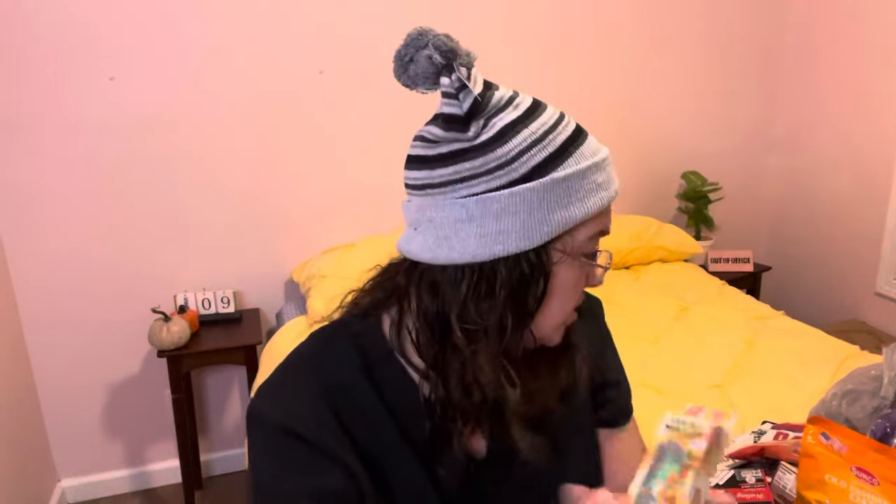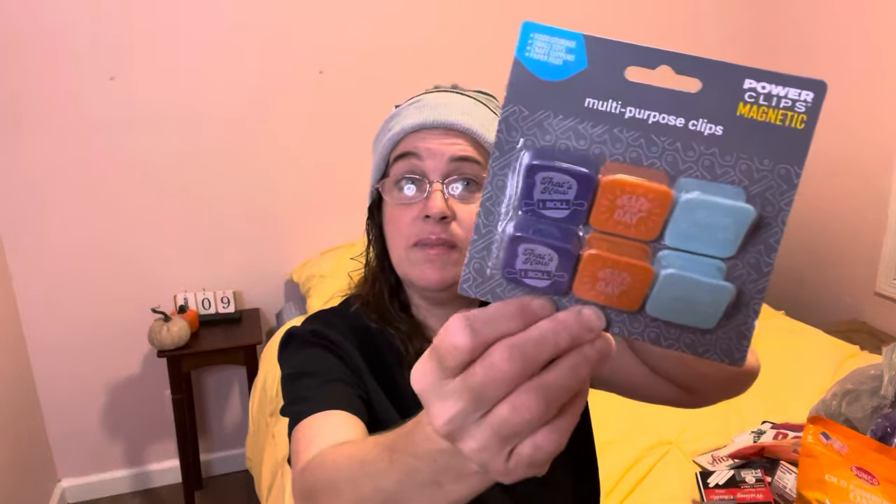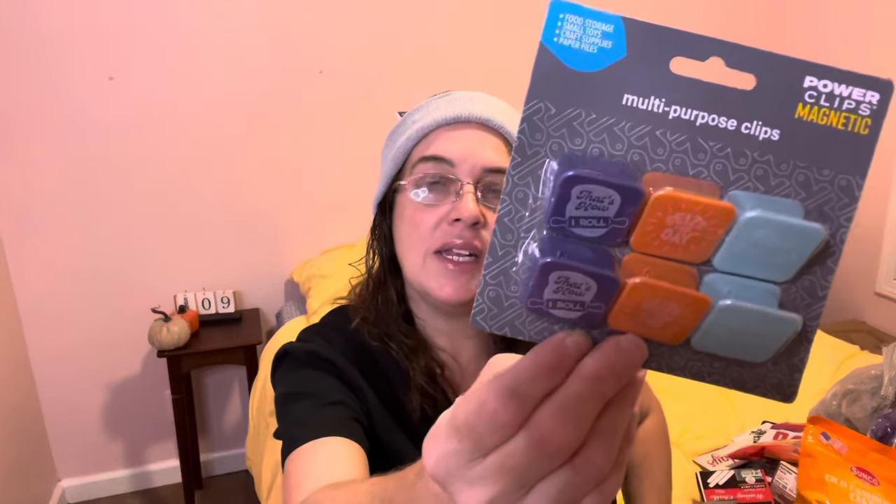I found some nail glue by Ioni — this one said ultra hold and quick dry, while the other one did not say quick dry. They had two versions. I also found these multi-purpose magnetic clips — there are six of them that can go on your refrigerator so you can clip a little note on it. You can also use them as chip clips, or for food storage, small toys, craft supplies, and paper files. It's a Greenbrier product.